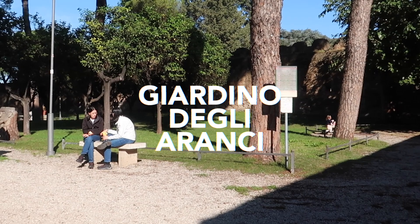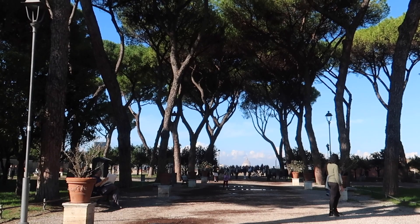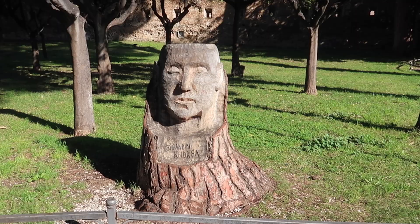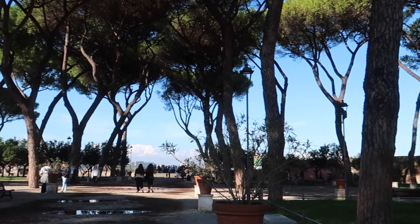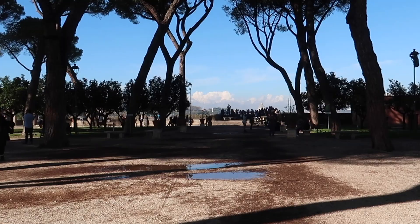The first spot is the Orange Garden, or Giardino degli Aranci. You can find it located on the Aventine Hill. The Orange Tree's Garden is the name used in Rome to describe the Parco Savello. It's about 7,800 square meters and offers an excellent view of the city. The garden that you'll see today was designed in 1932 by Raffaele di Vico.